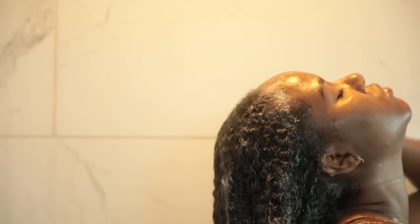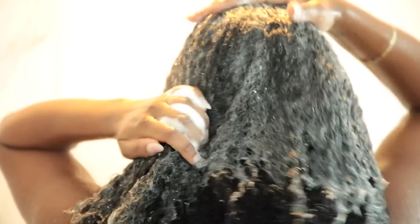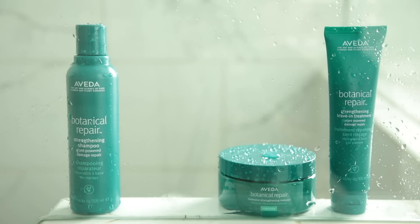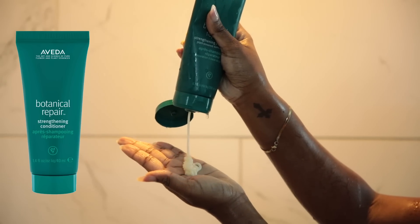It's a creamy texture that cleanses without drying out the hair. It's silicone-free and removes buildup, pollution, and excess oil. I definitely had a ton of buildup before because I hadn't shampooed in over a week, and this shampoo delivered and got rid of all of the product buildup. It's for all hair types and safe for color-treated hair. I shampooed twice to ensure my hair was 100% cleansed before conditioning. Next, I'm using the Aveda Botanical Repair Strengthening Conditioner.